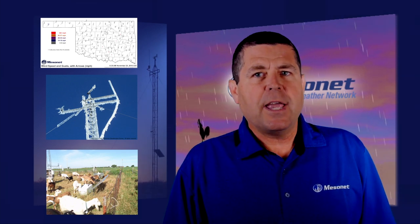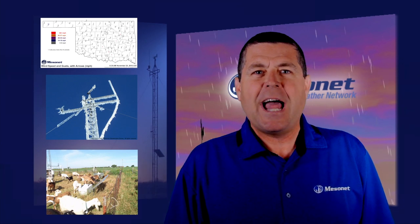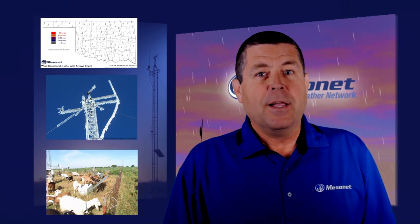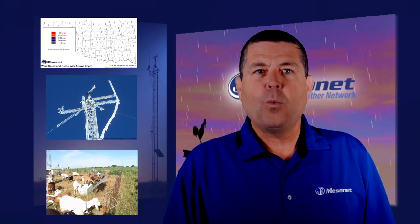In this week of Thanksgiving, I for one am thankful that the Mesonet system is up and running over 99% of the time. That will do it for this week. See you next week for another Mesonet weather report.